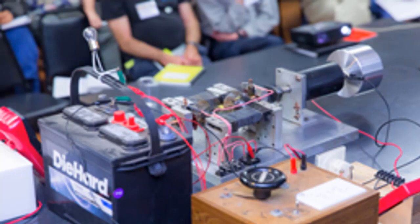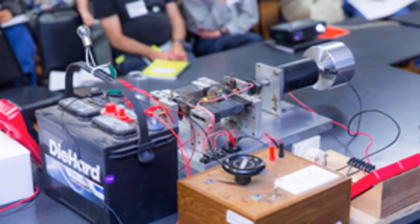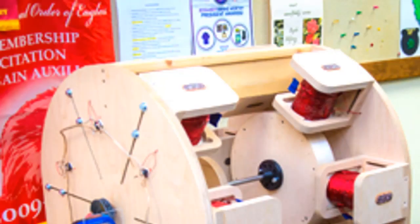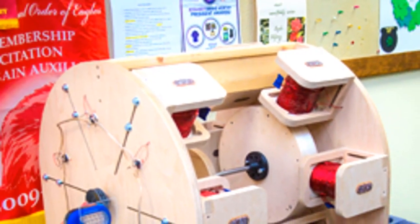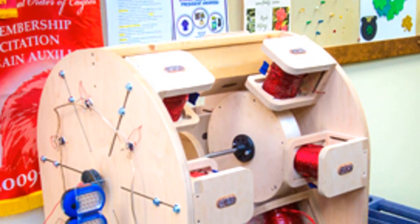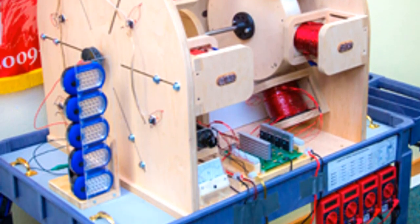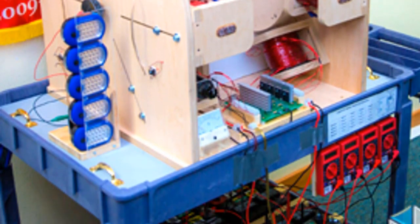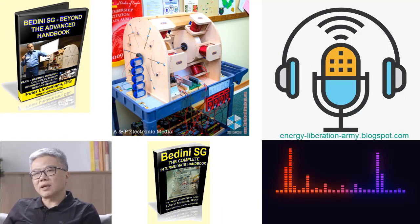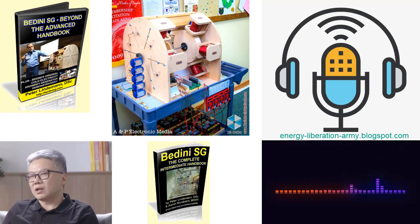Tesla's method of conversion — unraveling the mystery: One of the notable revelations presented in Badini SG: Beyond the Advanced Handbook is the exploration of Tesla's method of conversion. Surprisingly, only a few individuals within the free energy field possess a thorough understanding of this method. Lindemann's book bridges this knowledge gap by providing readers with insights into Tesla's groundbreaking approach and its direct application in the miniaturized Tesla technology embedded within the Badini SG. This understanding propels readers to unlock the true potential of these machines and opens up new avenues for exploration within the realm of alternative energy.